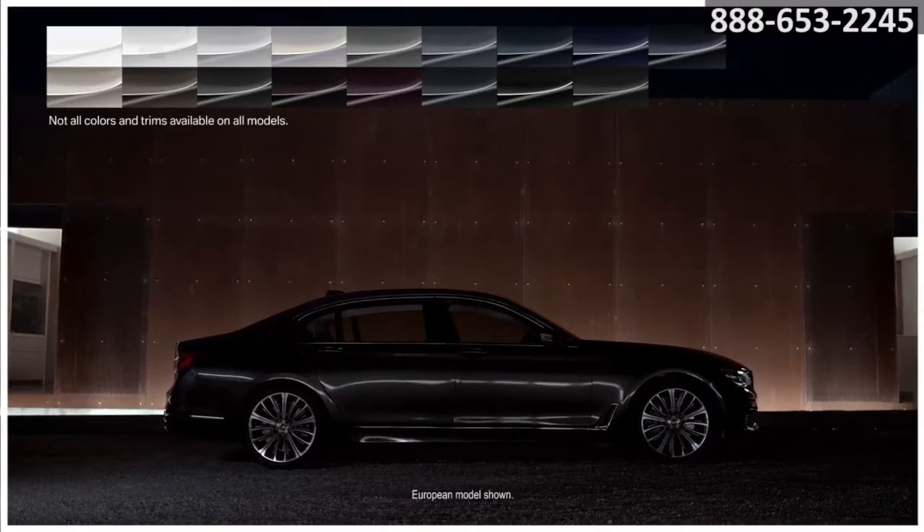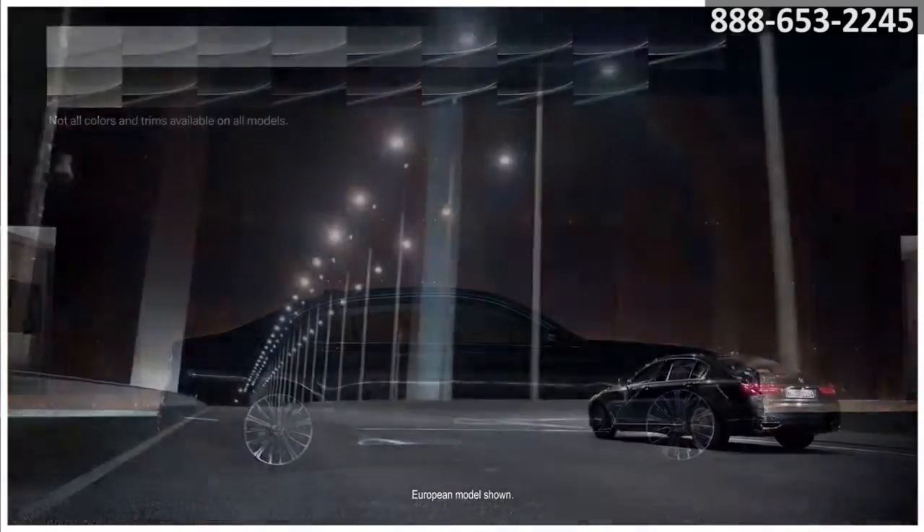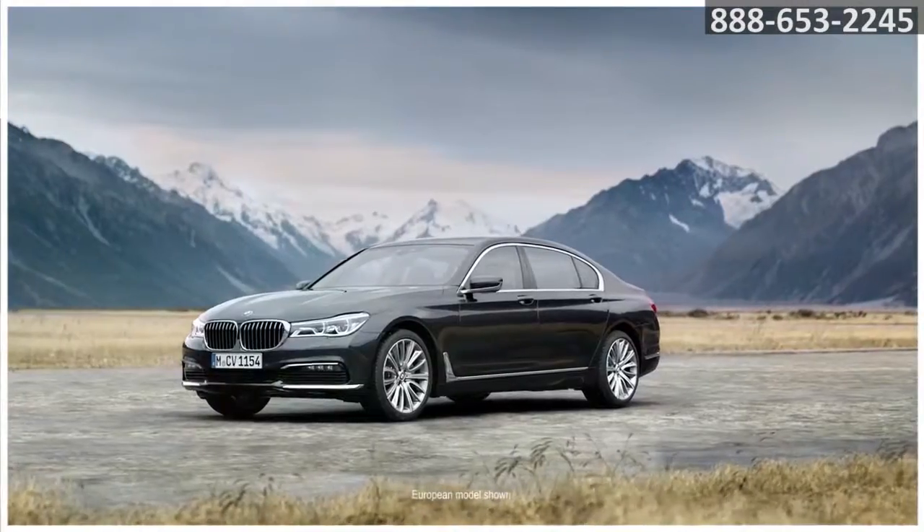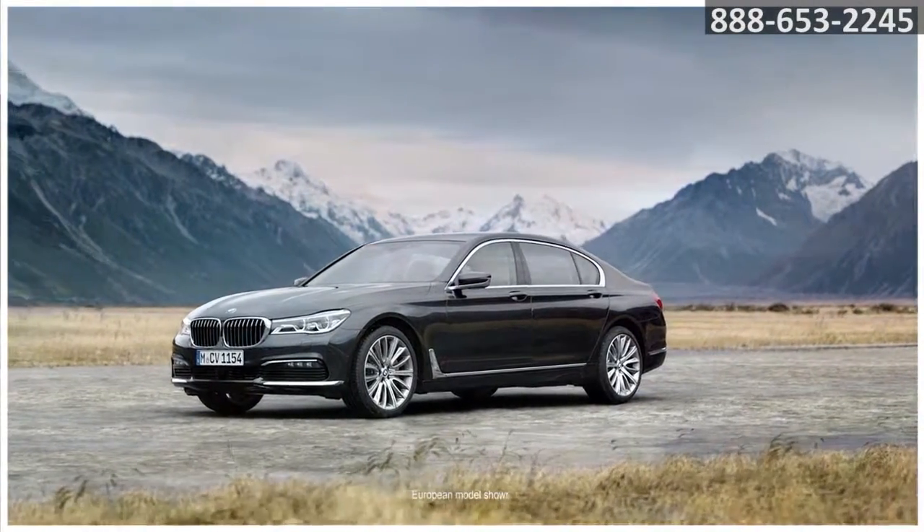Choose from a variety of exterior colors, interior finishes and options to construct a truly unique 7 Series driving experience. The future of luxury travel is yours in your new BMW 7 Series.